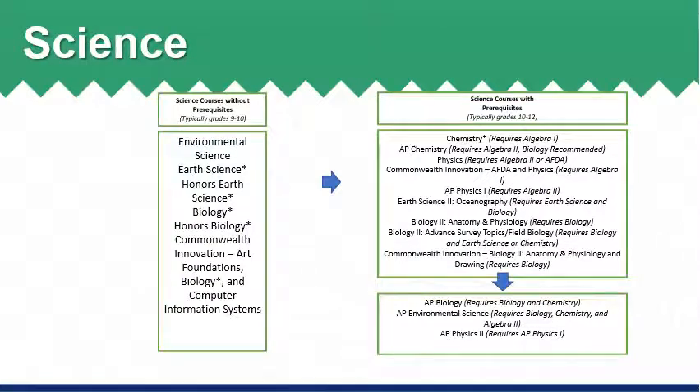In science, there are many choices available for students to select from. Many science courses have prerequisites required in order to take them, which can all be found within the program of studies. Students are encouraged to talk with their current science teacher and school counselor about available options in order to make a selection that best aligns with the student's academic and personal goals.